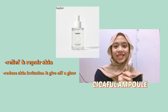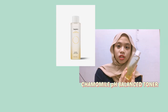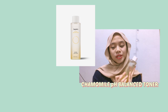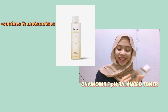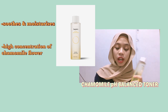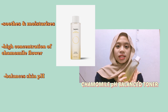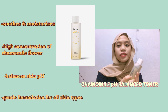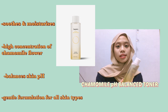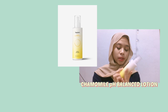It gives off a calming sensation to your skin and you can apply this day and night. Then I have the Cicaful Ampoule — this ampoule serves to relieve and repair your skin. It will reduce your skin irritation and give off a soft and gentle feel. You apply this twice a day after your toner. This is the Chamomile pH Balance Toner — I use this in the commercial.